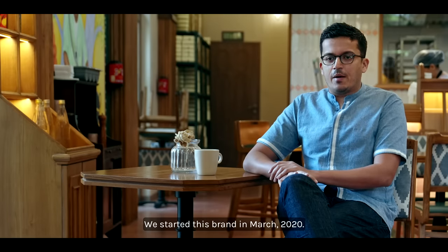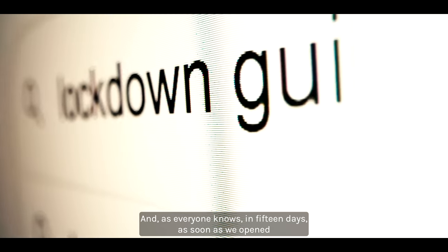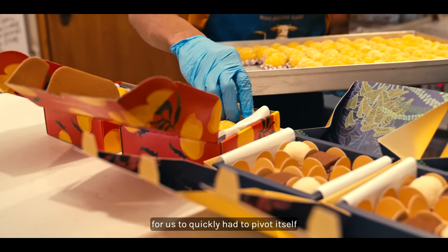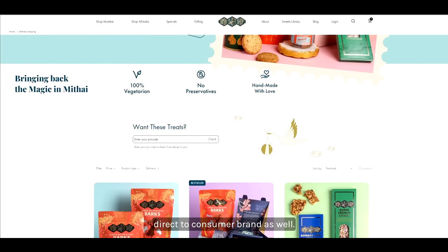We started this brand in March 2020, and as everyone knows, in 15 days, as soon as we opened, we were hit by a lockdown. What started as a very retail-focused brand for us quickly had to pivot itself to becoming an e-commerce direct-to-consumer brand as well.